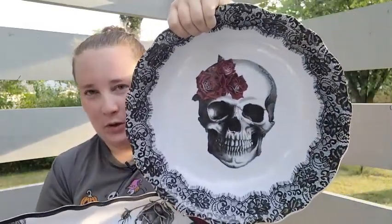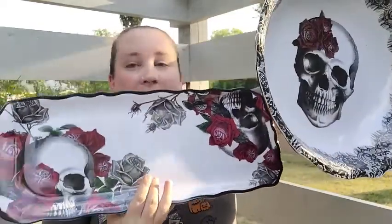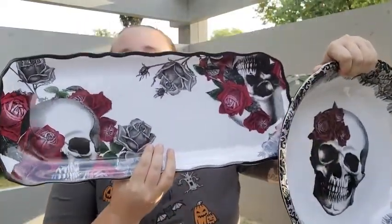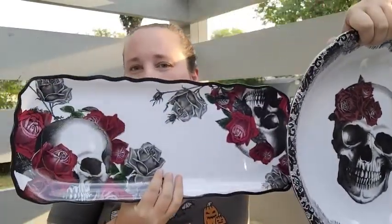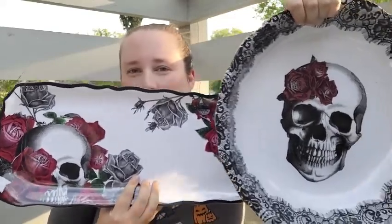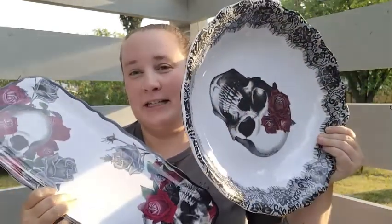I also found these gorgeous bowl and platter sets — it has skulls and roses. The platter was $5.99 and the bowl was $6.99, so pretty decent prices. I thought these would be perfect in my spooky kitchen, and for any future entertaining — you know, when we can actually do that.